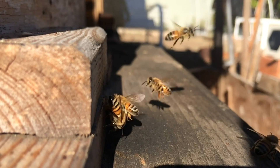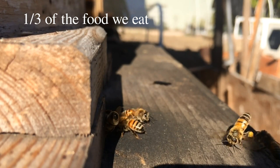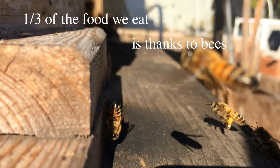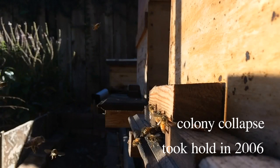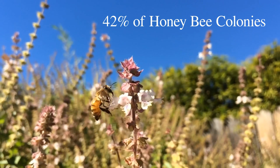Bees are crucial to agriculture. They're responsible for a third of the food we eat. Bee colony collapse is a big problem worldwide. Last year, over 40% of bee colonies died.